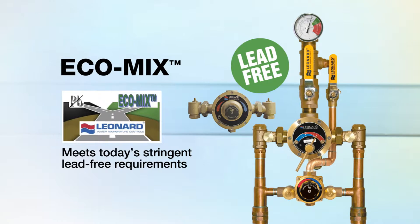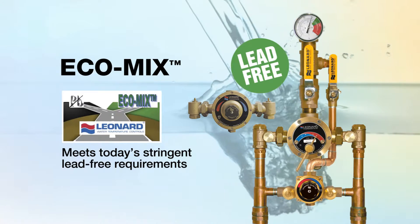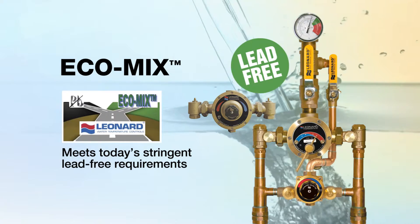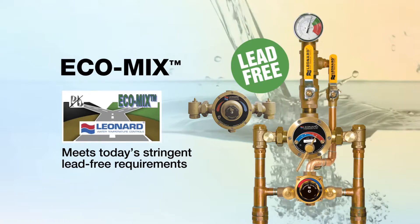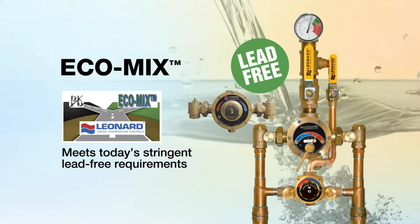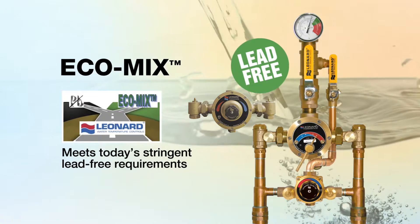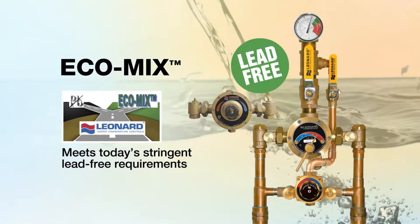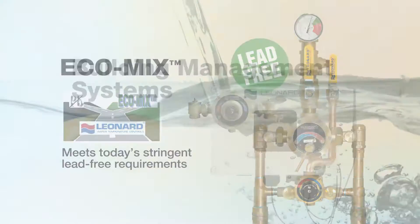Leonard's engineering path has led them to create lead-free products called Ecomix. This line of mixing valves meets today's stringent lead-free requirements and is constructed with robust commercial-duty materials, not plastic, to ensure integrity and performance. All Ecomix valves are listed to their appropriate ASSE performance standard and are third-party approved to the lead-free requirements.